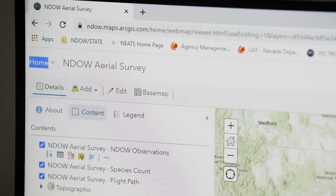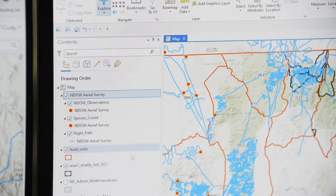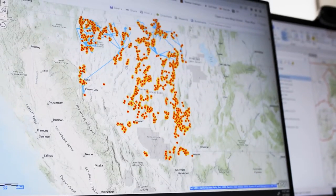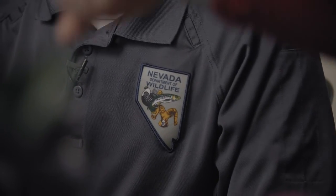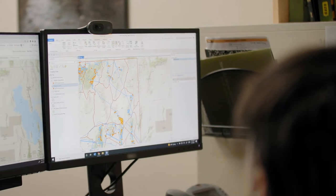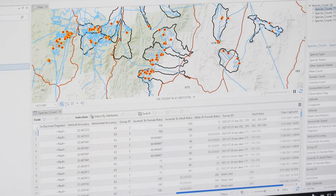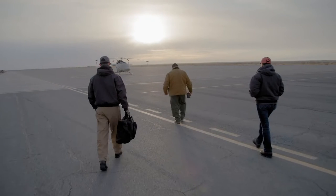Aerial surveys are really critical to the work that we do here. It gives us a better perspective of the health and numbers of the populations that we manage. GIS technology has proved to be very valuable in the way that we conduct operations. Humans have impacted the landscape — we can't turn back the clock, so how can we best manage for what we have today? Being able to take that step back and visualize your information, seeing those trends across the landscape, that's when you start to be able to make some really powerful decisions. Data is just the backbone of all of it.